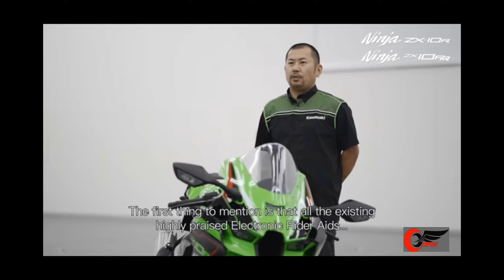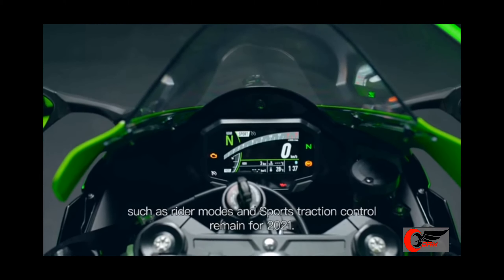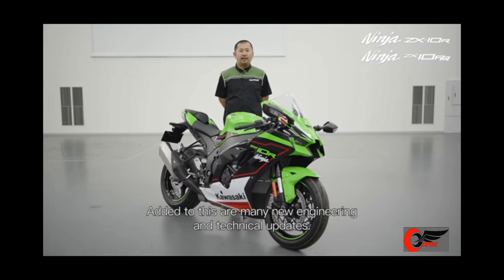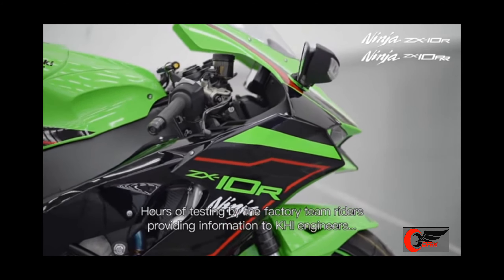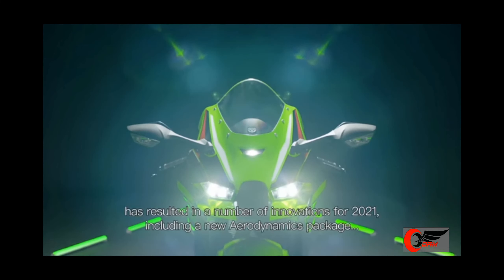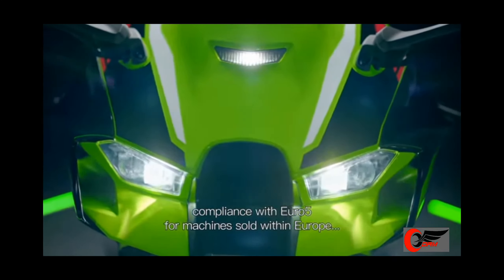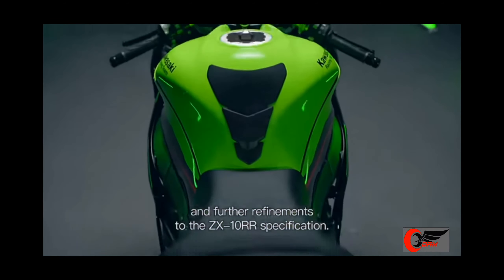All the existing highly regarded electronic rider aids such as rider modes and sports traction control remain for 2021. Added to these are many new engineering and technical updates, many as a result of input from the Kawasaki racing team. Extensive testing by the factory team riders providing information to KRT engineers has resulted in a number of innovations for 2021, including a new aerodynamics package, compliance with Euro5 for machines sold within Europe, and further refinement to the ZX-10RR specification.